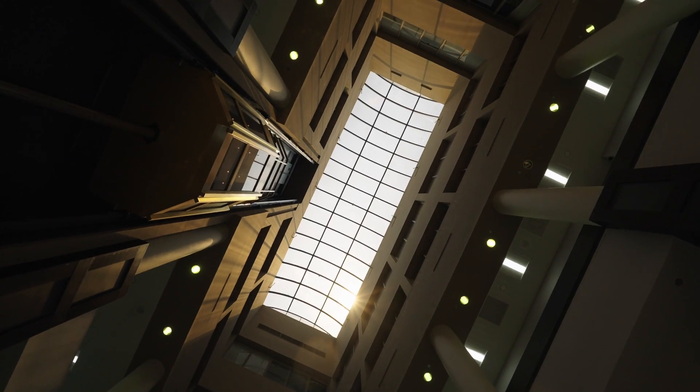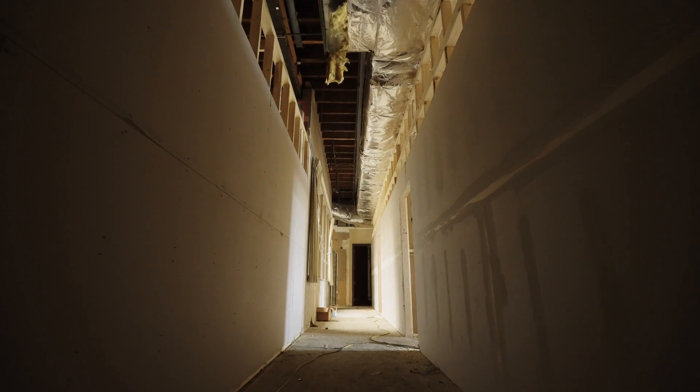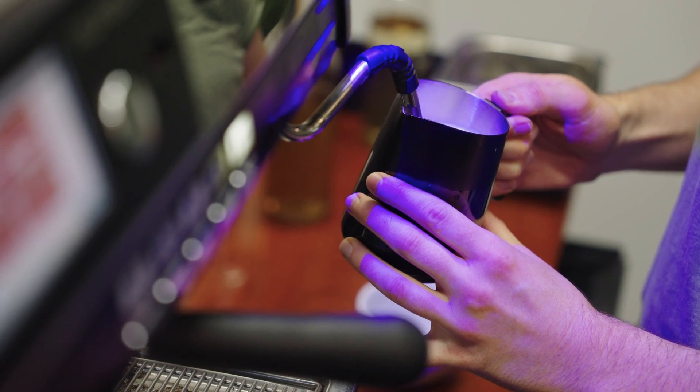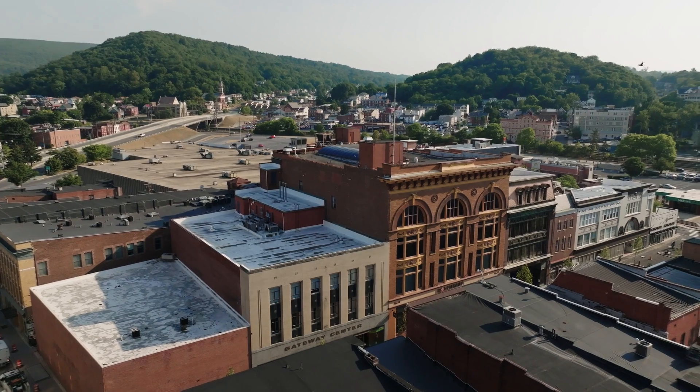This space is going to be a true multi-use building and we're about 50% complete. It's going to have six new businesses come in on the first and second floors and up to 25 residential spaces on the upper floors.